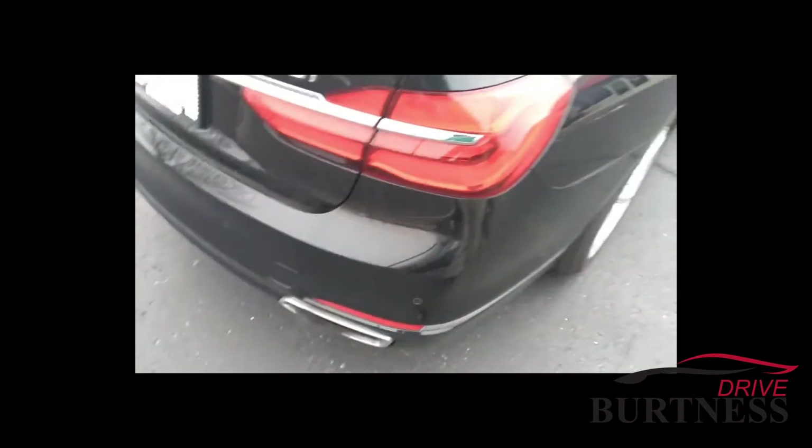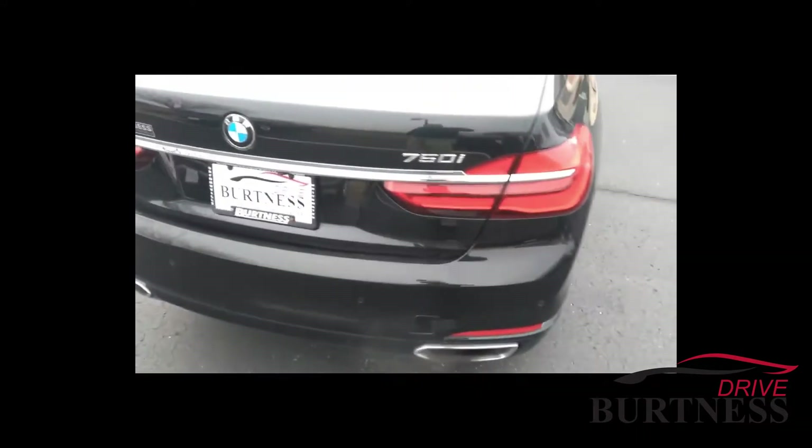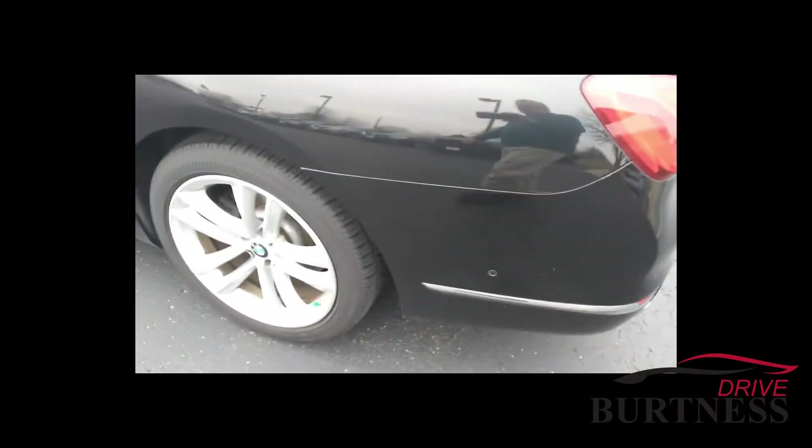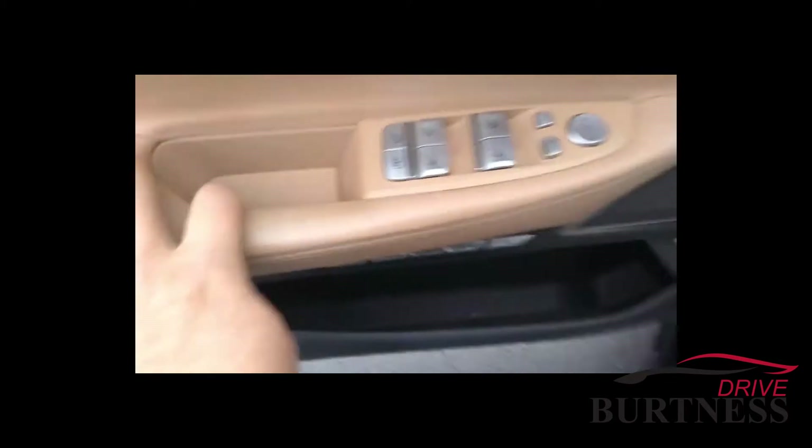Seats are in really nice shape. Tires and rims are in good shape there as well. As I mentioned, the memory seating.